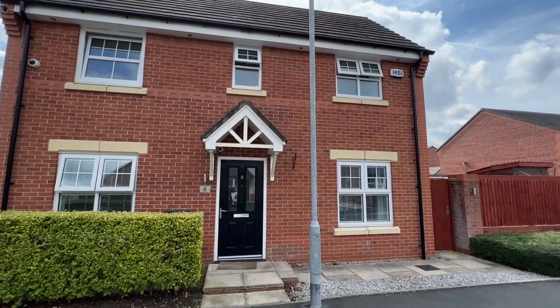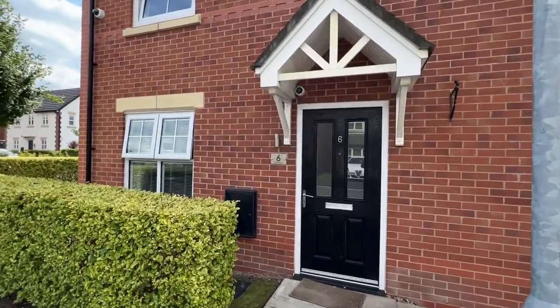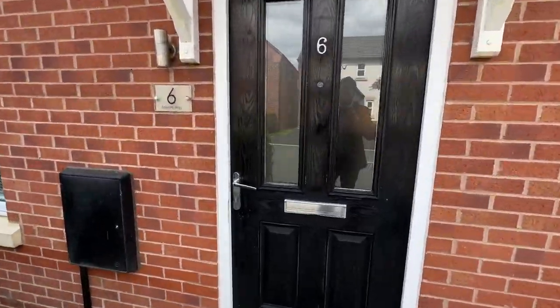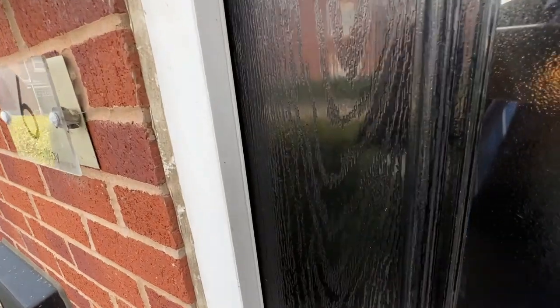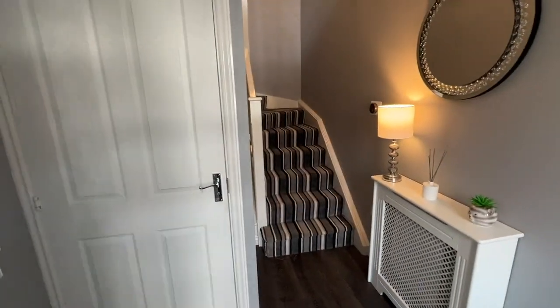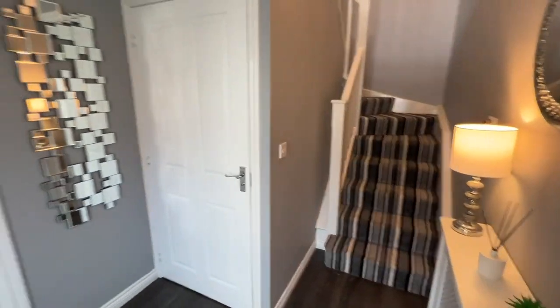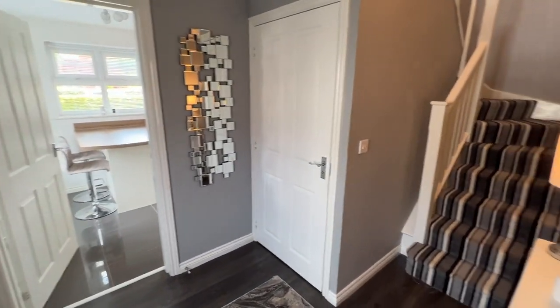Welcome to Spindle Way. Spacious entrance hall.